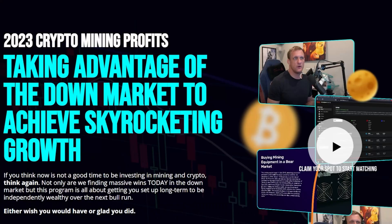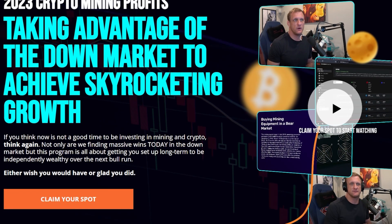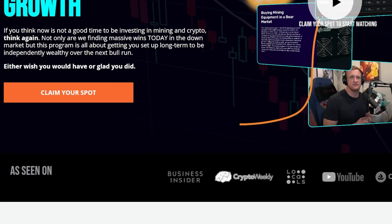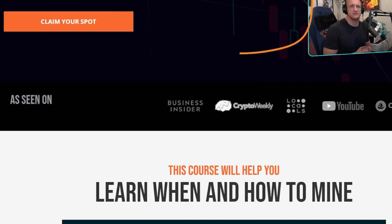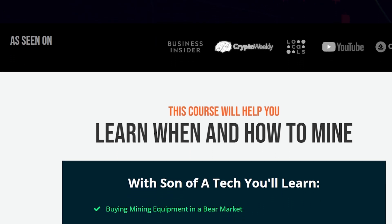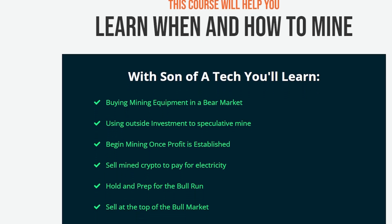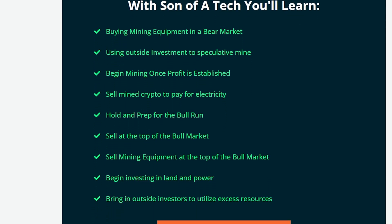It's Son of a Tech and I have just released my crypto mining e-course at sonofatech.com. It includes nine high-level steps that I utilize to capitalize on the Bitcoin halving cycle and generate revenue that was twice the amount of my current day job, helping me create a career within cryptocurrency mining and the cryptocurrency YouTube space. I also include additional materials surrounding the Bitcoin halving and how you can time that. Thanks to Hobbyist Miner for sharing this — check it out at sonofatech.com.